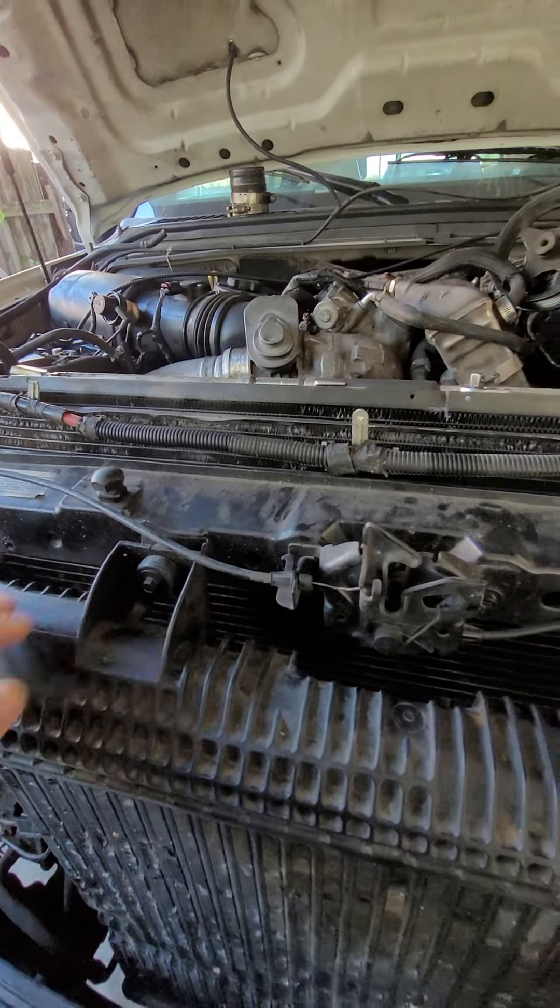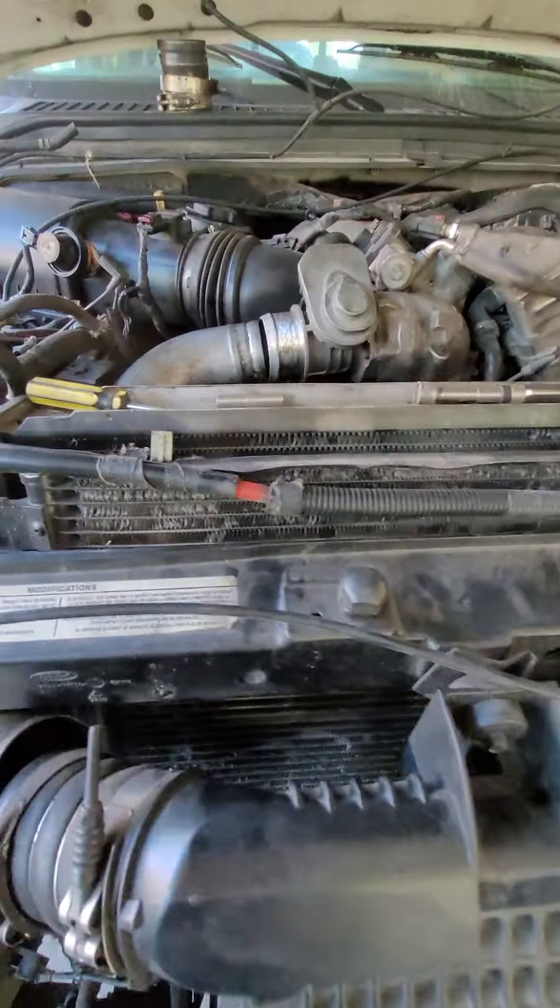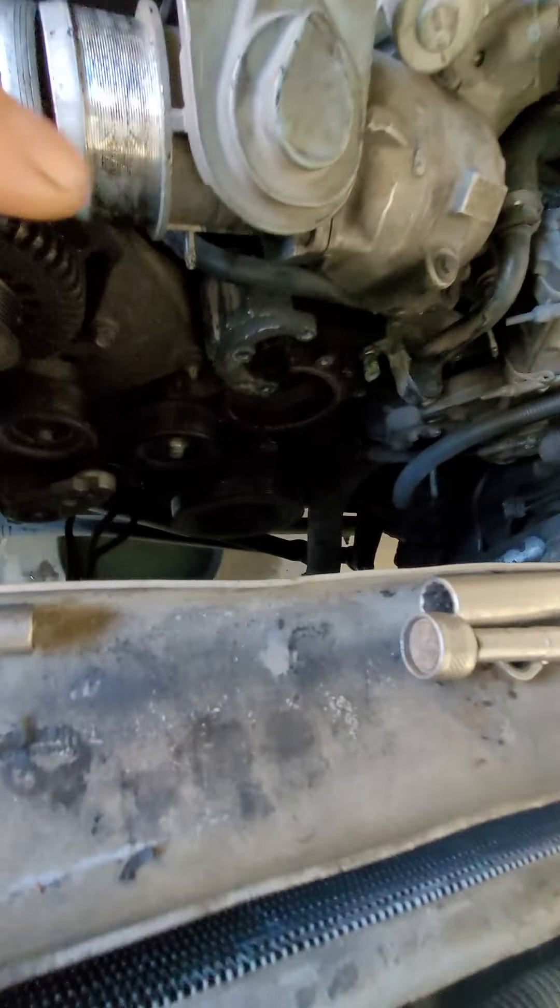That led me to the last choice: I had to check the water pump. So I went ahead and removed the top part of the cover right here.